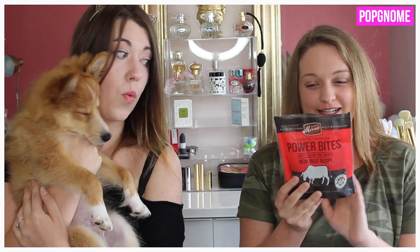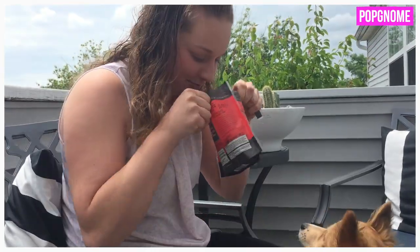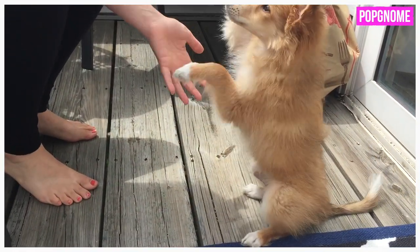He loves walking so much — he goes by the door downstairs and says 'mama, please take us on a walk,' and then we go look at the geese and turtles. The next thing he is obsessed with is these Merrick Power Bite beef treats. They're tiny treats and really good for training — we taught him how to sit and give paw using them. They're healthy with vitamins and minerals, made in the US, and small enough for training without giving too much fat.